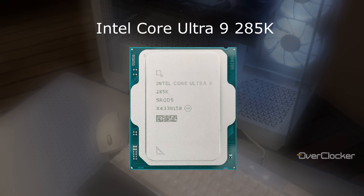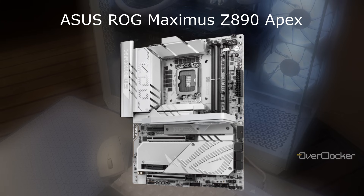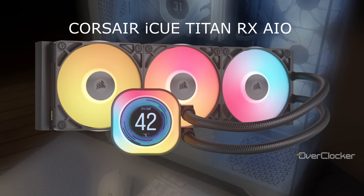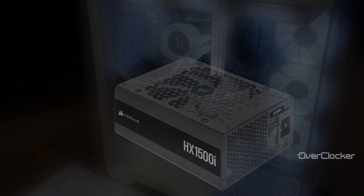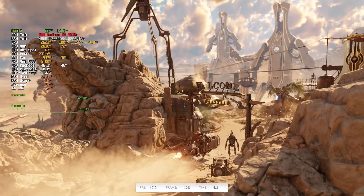Testing was done on the Intel Core Ultra 9 285K using the ASUS Maximus Z890 Apex, Corsair Vengeance DDR5 memory, cooled by the Corsair iCUE Titan RX 360mm AIO, all powered by the Corsair HX 1500i ATX 3.1 PSU. First up is the 3DMark test, specifically Time Spy Extreme, Speedway, and Steel Nomad.